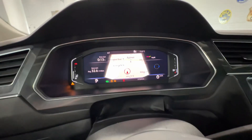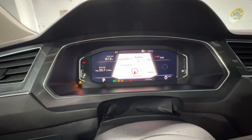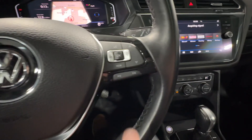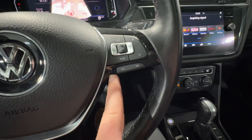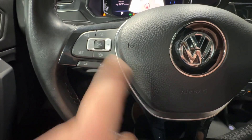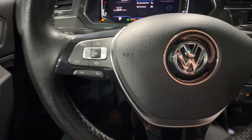Coming over to your dashboard, this screen is fully customizable — from navigation, fuel economy, range information, audio information, and more. All of those options show up on your steering wheel as well, including audio information, and you have your cruise control and assist systems on the left side of your steering wheel.